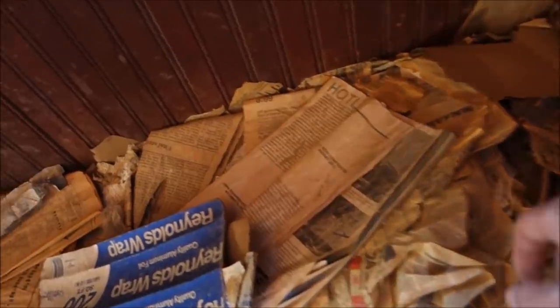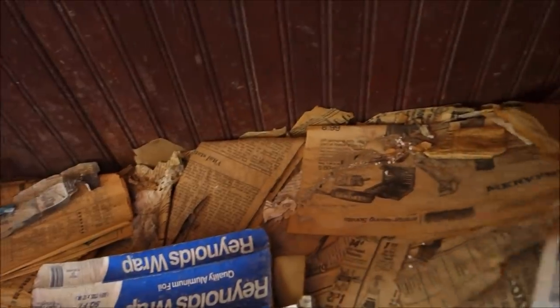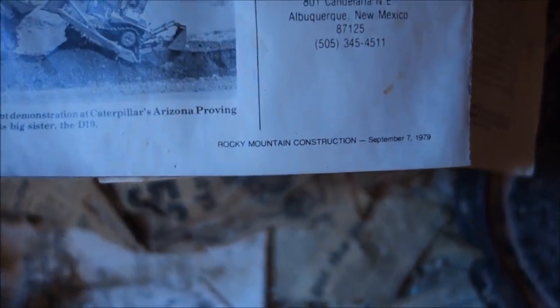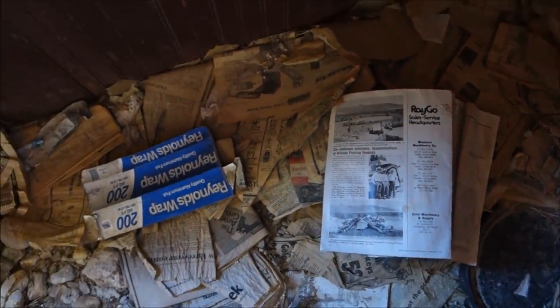Another bed in here as well. 1993 on one. I haven't looked at the magazines too closely yet, but 1980 sounds about right to me based on what we're seeing here. Here's 1979. I think the bunkhouse is older than 1979 but it's probably last occupied around that time.